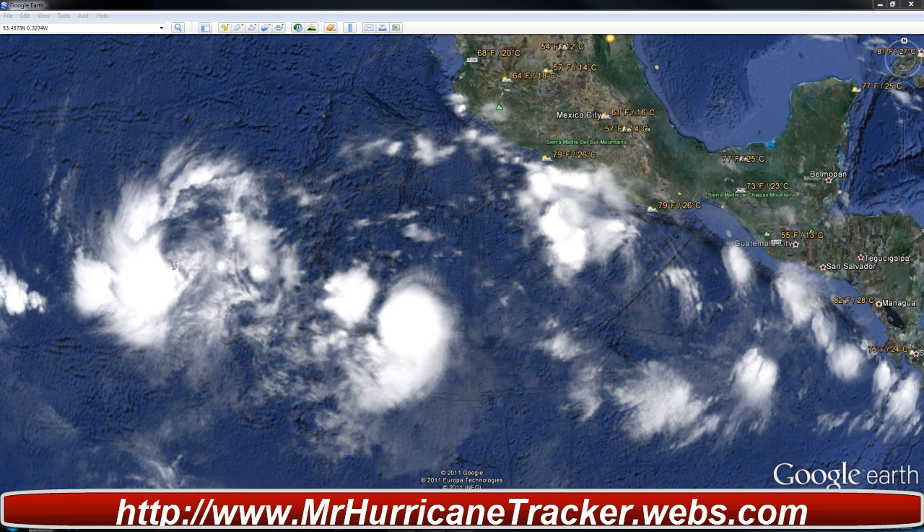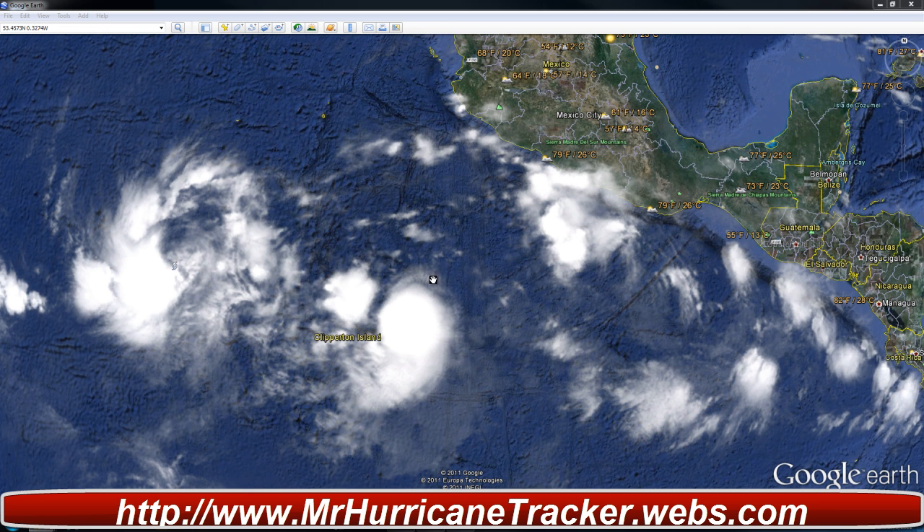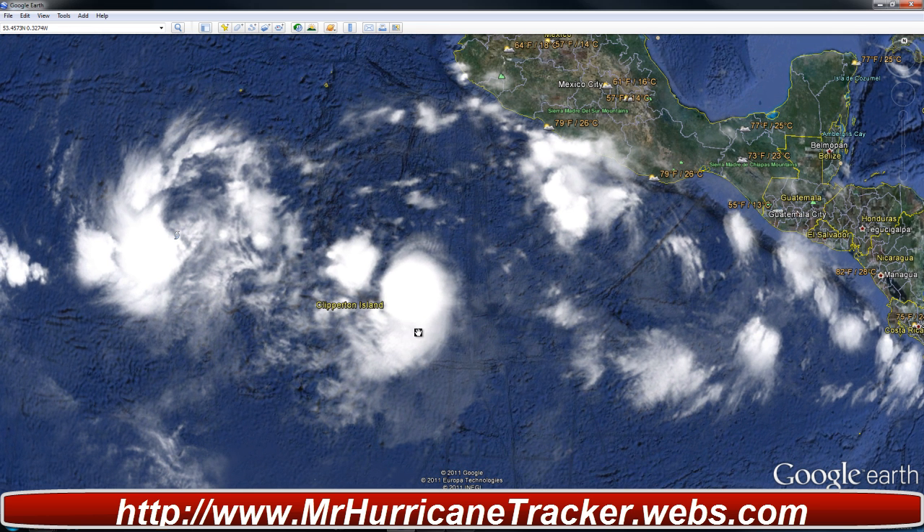We have Tropical Depression number 10E. This is an update from the National Hurricane Center. Advisory number 3 as of 8am Pacific Daylight Time, October 6. Maximum sustained winds are 30 knots gusting to 35 mph, minimum central pressure 1006 millibars, located at 11.5 degrees north and 106.6 degrees west.